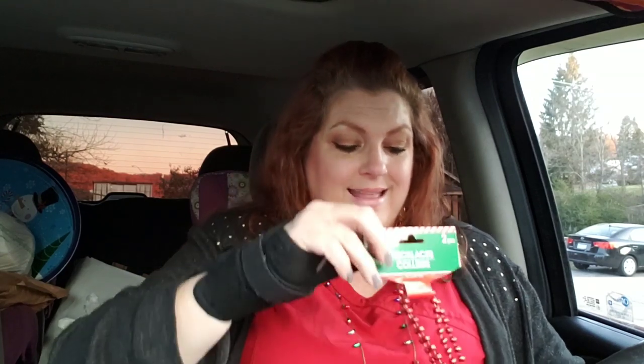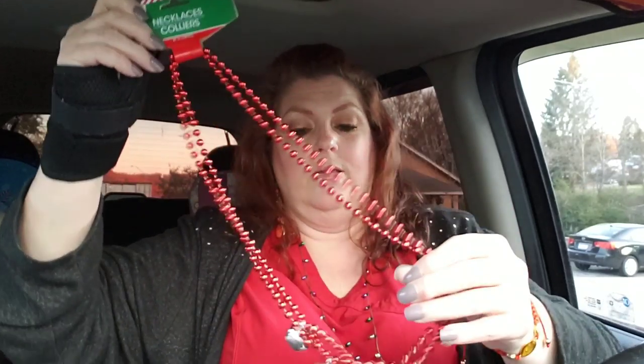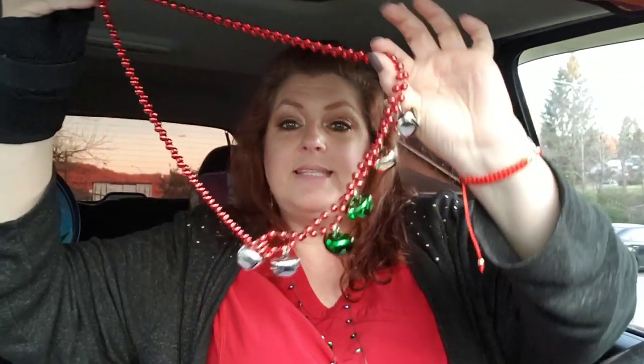I got this for me — I know, I know. It's a two-pack and I'll wear them together, I'm sure. But it's necklaces — jingly bells. I probably won't wear them until at least the week before Christmas, but I loved them. I'm looking for the light-up earrings, the great big ones — I'm looking for those.